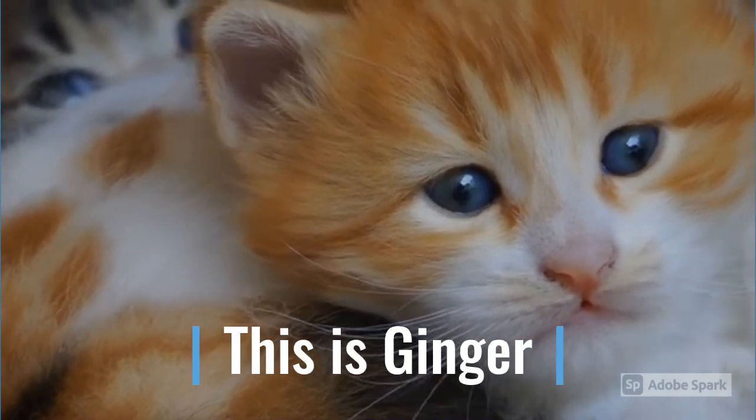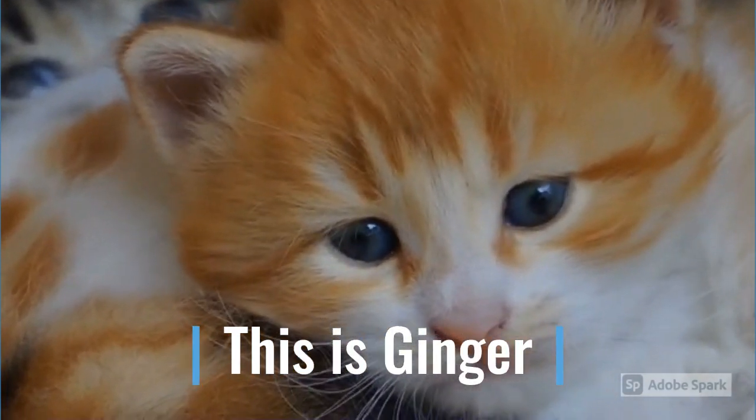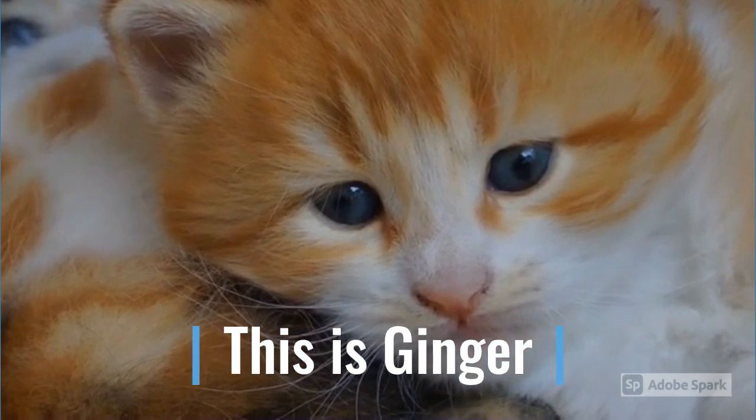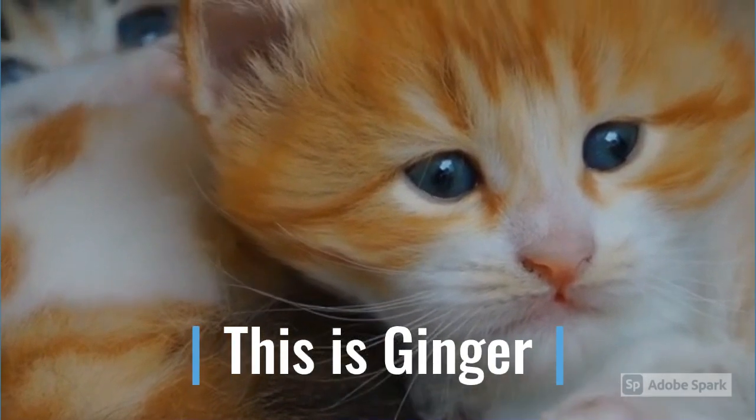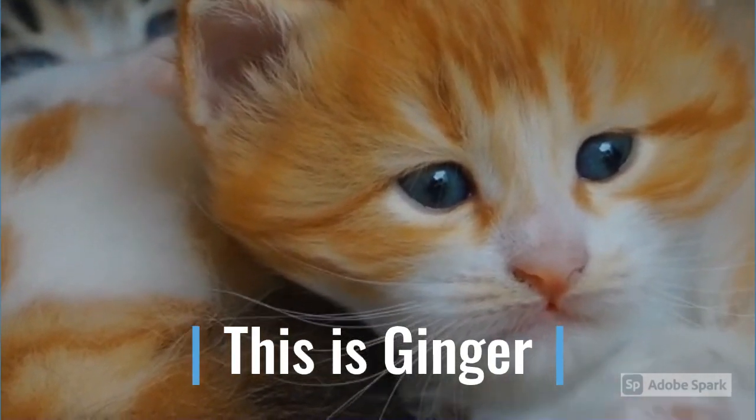The eyes are deep yellow, tinted with green. Nose dark red, black edged. Ears rather small, dark brown, with black edges and tips. The pads of the feet are black.